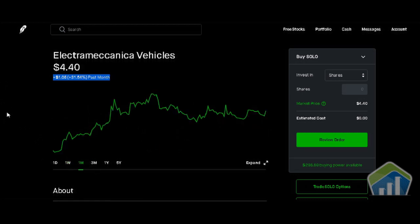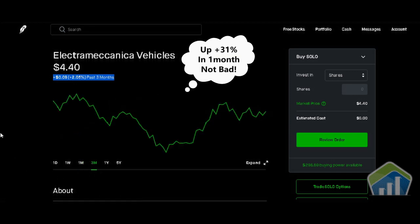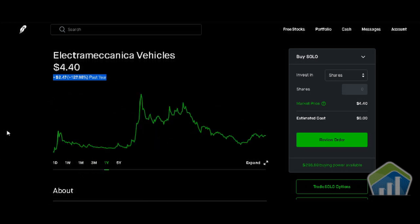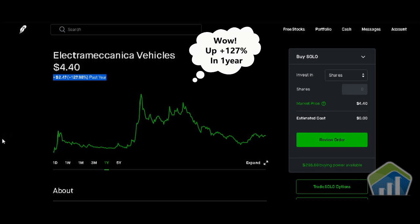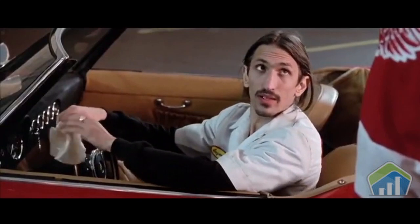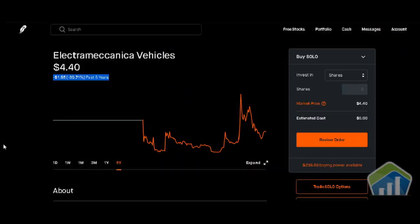Going through the charts: the one-week chart shows we're up 5 cents or positive 1.15 percent. The one-month chart shows up $1.06 or positive 31.54 percent. The three-month chart shows up 9 cents or positive 2.05 percent. The one-year chart shows up $2.47 or positive 127.98 percent. The five-year chart shows down $1.95 or negative 30.71 percent.